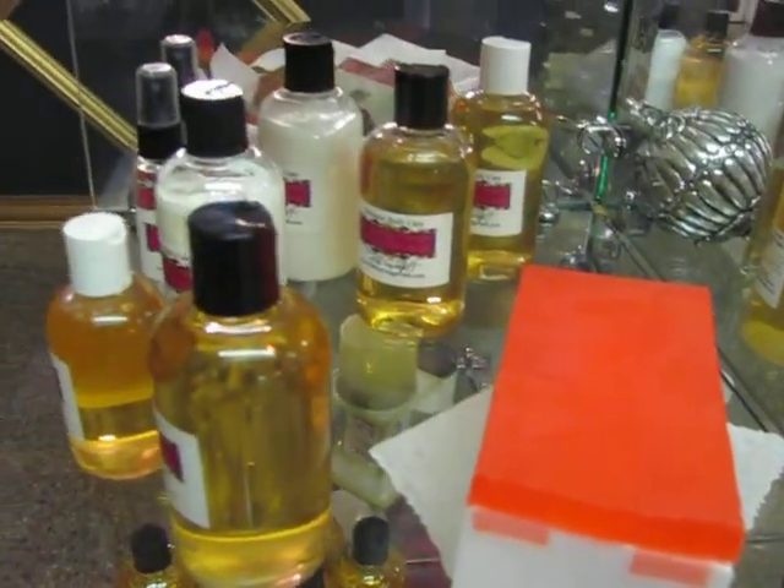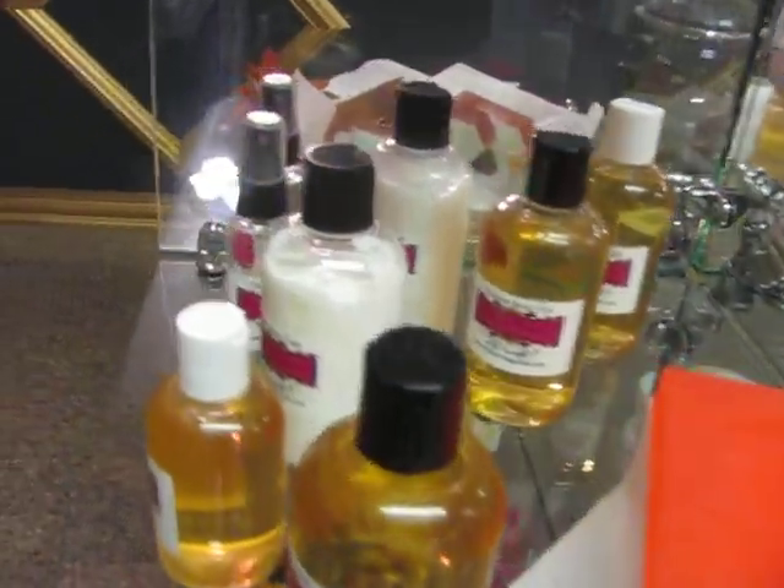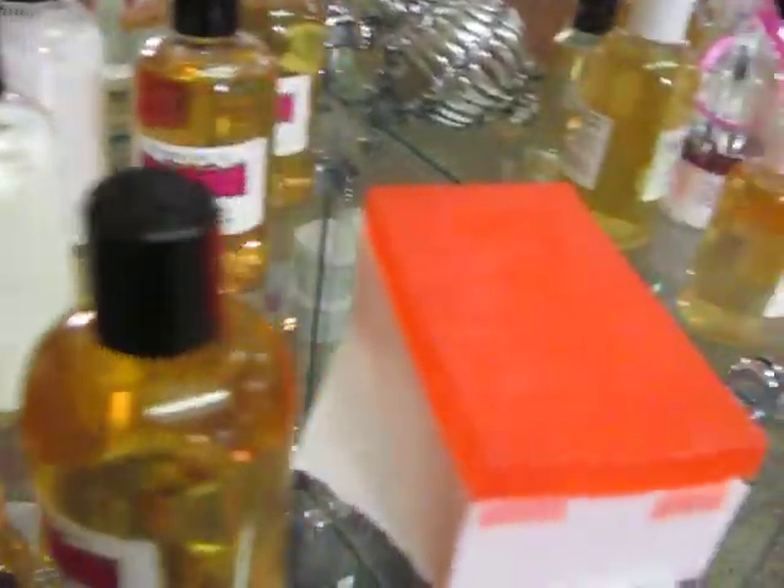Sexy Little Thing, which is a Victoria's Secret dupe, comes in a shower gel, cream, perfume, and this beautiful soap.